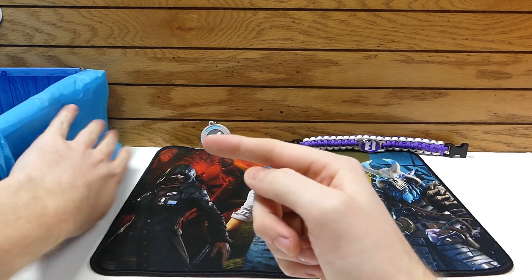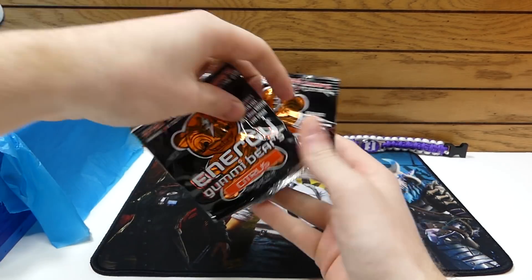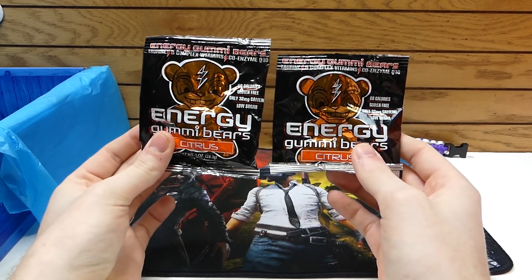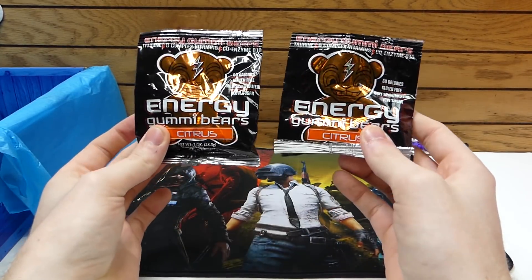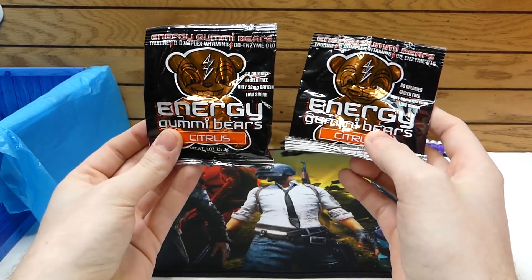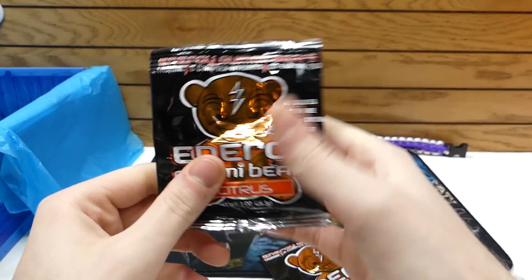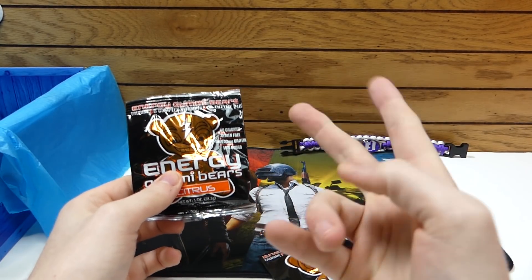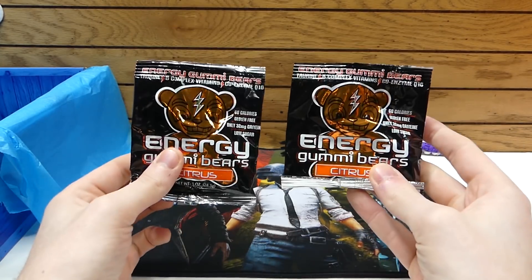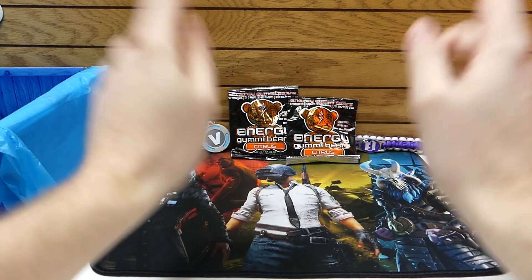The box is still really packed full. There's another pack — actually two of them! If you guys don't know, I actually love these. They were in a past box from Airdrop Crates — they had cherry ones, and these ones seem to be citrus, like an orange-y kind. These are so tasty. These are energy gummy bears. I can't wait to try these — I love gummy bears and I love things that give me a little energy. And I love snacking when I game, so these are a go-to. Those are awesome.